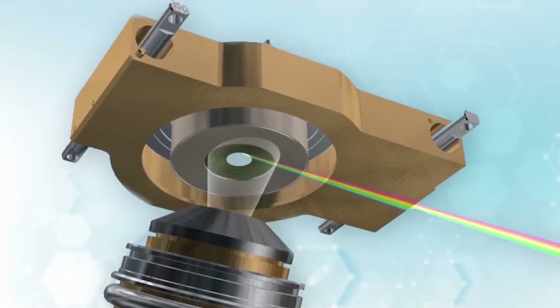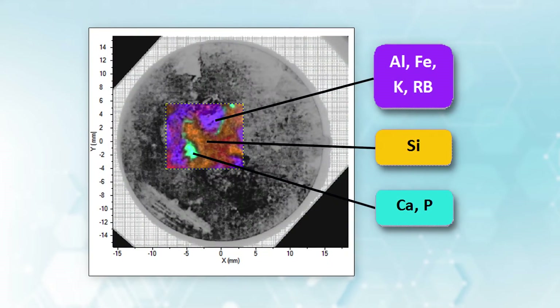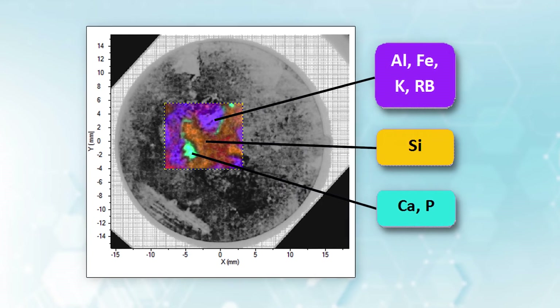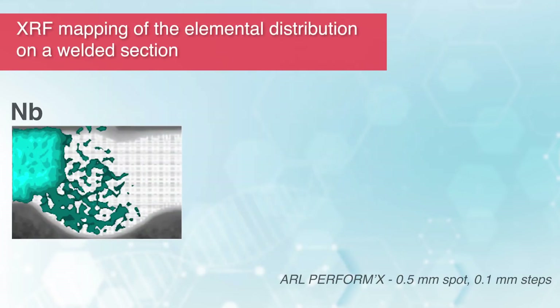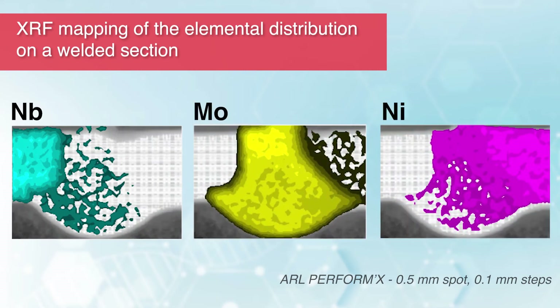The precisely tuned X-ray mapping capability of the ARL Performix Spectrometer provides complete elemental visualization of complex non-homogeneous surfaces. Analysts can identify and characterize elemental impurities, inclusions and gradients that are unidentifiable by other analysis methods.